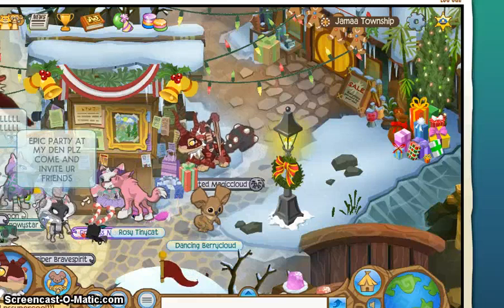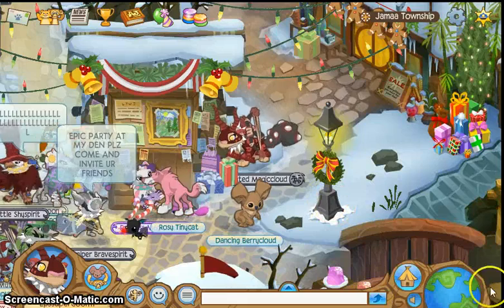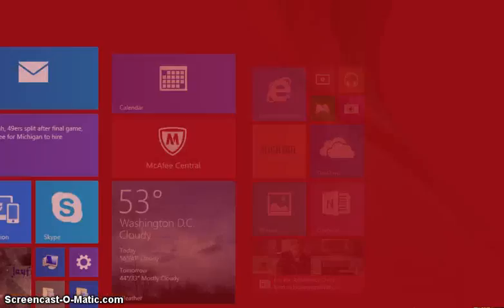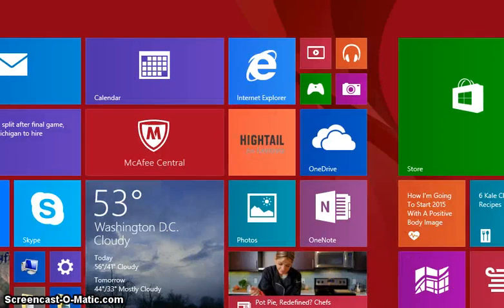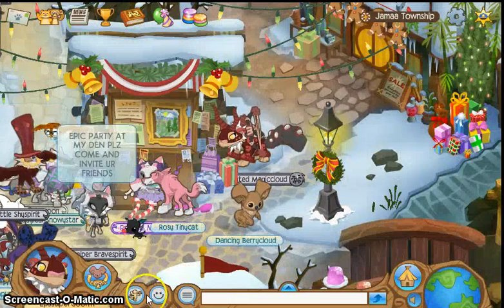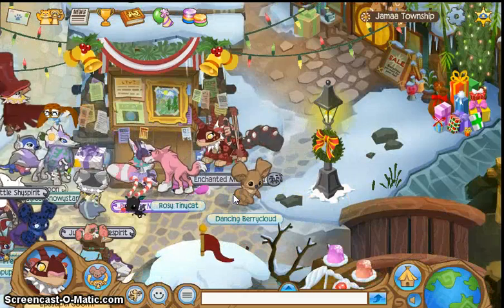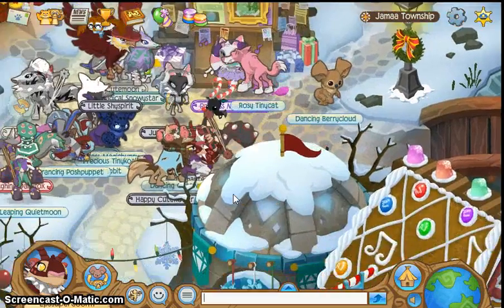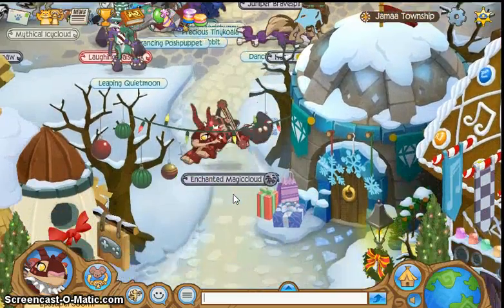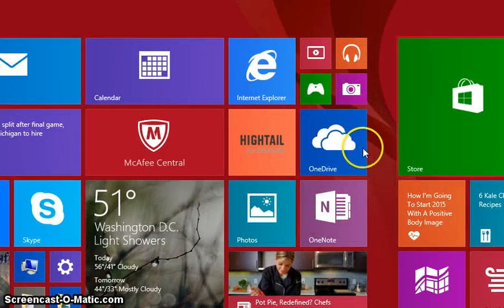I'm excited to start using my new computer. Also, my favorite feature — if you click on this you get this, and that's pretty cool. I'm not sure if it's recording it. I think it did. I didn't see the screen capture thing but I bet it is. It's the little screen thing — I think it's cool. Let me do that again and see if you can see that.